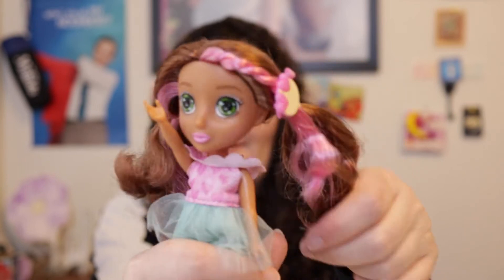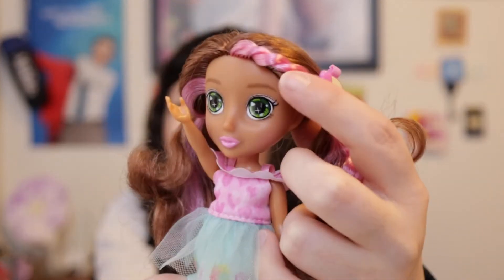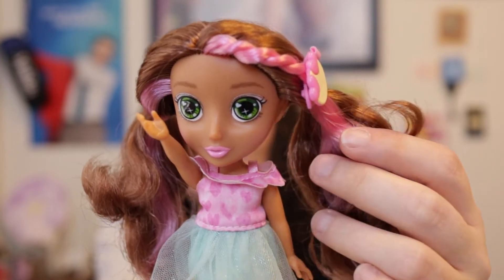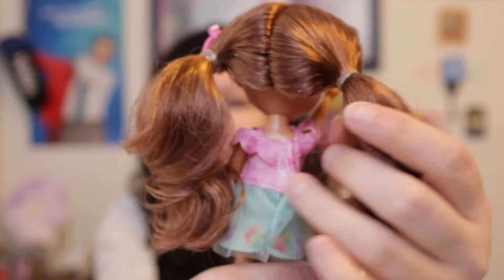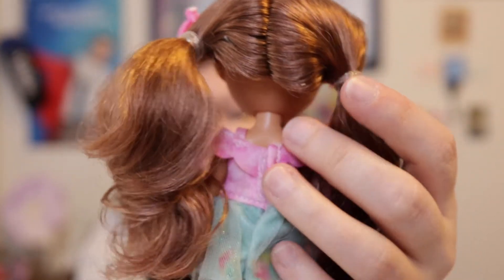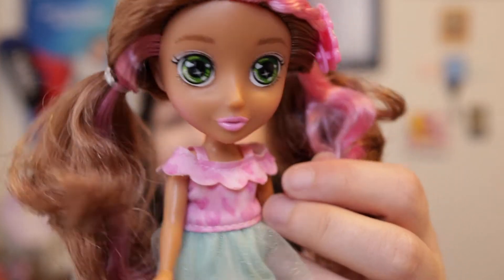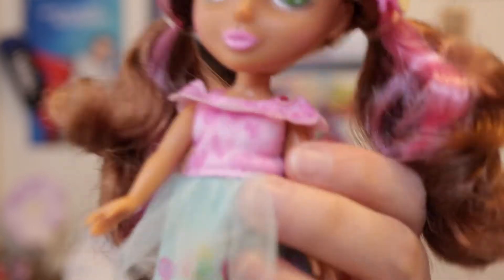She comes with light brown hair in two pigtails, green eyes — and these are sticker eyes — a little pink braid at the top of her head that comes with a plastic yellow emoji barrette, and two pink hearts for sunglasses.